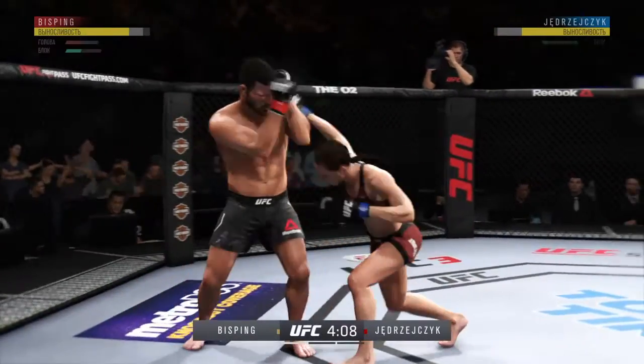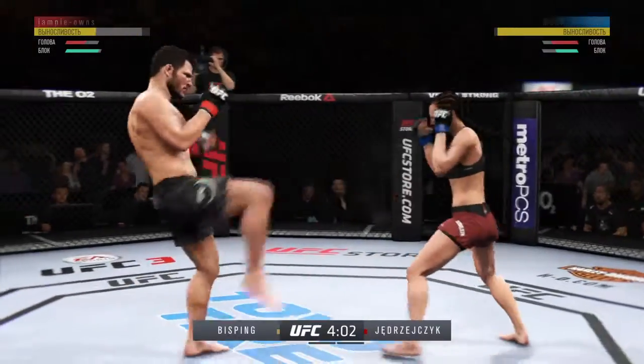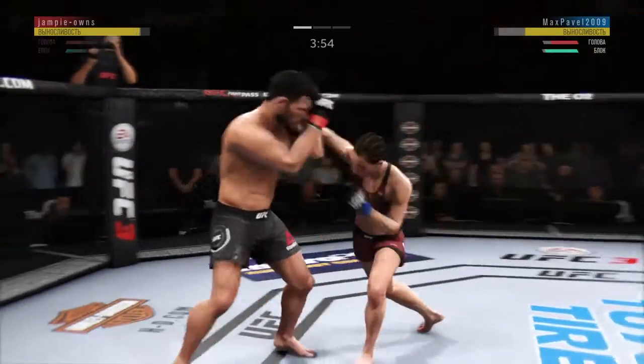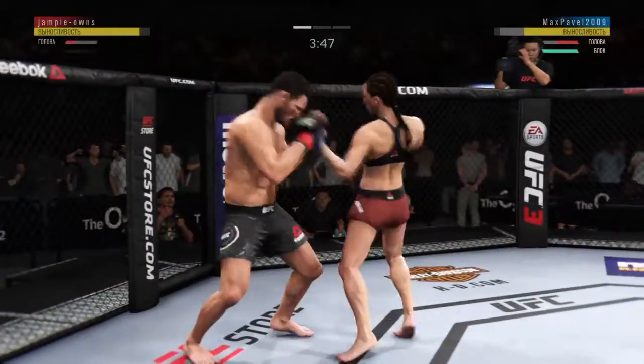He's in big, big trouble. Vicious, vicious punch combinations here. Rocked him with that right hand. Good defense there. And we've got a fight on our hands.